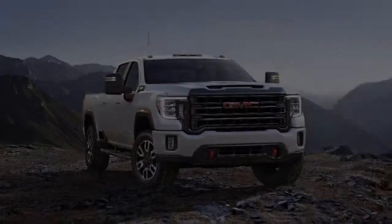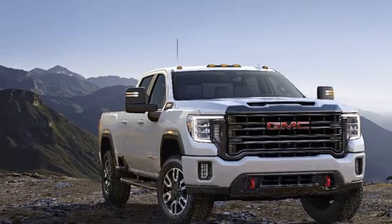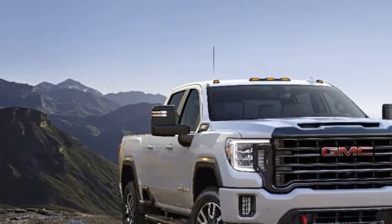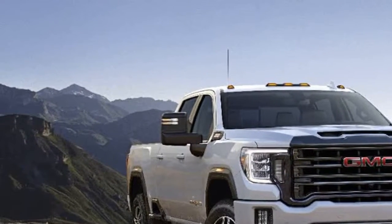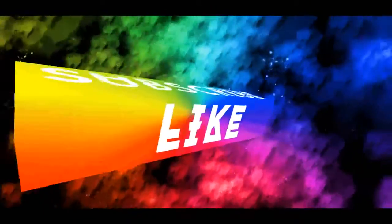Adding dual rear wheels, leapfrogging to the crew cab long bed dual rear wheel Sierra HD 3500, the base SLE price comes in at $44,195.